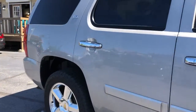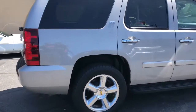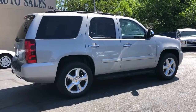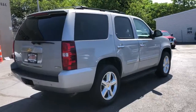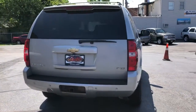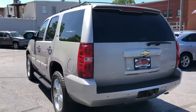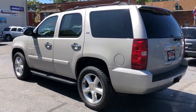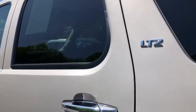It's loaded up with all the goodies: navigation, backup camera, bucket heated second row, third row seating, trailer tow pack, power rear gate, privacy glass, luggage rack, running boards, 20-inch polished wheels with a nice set of Dyna Pro tires, factory DVD, and sunroof.